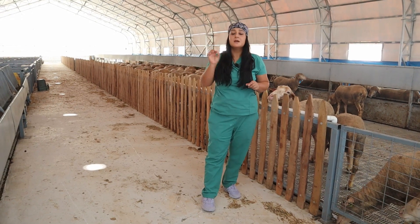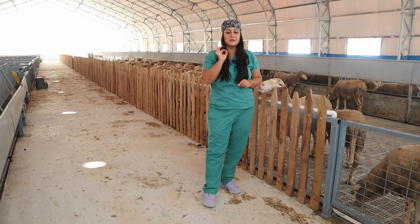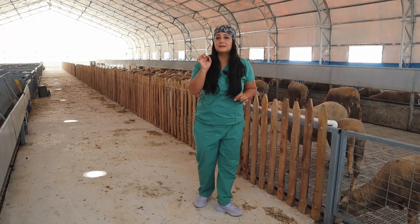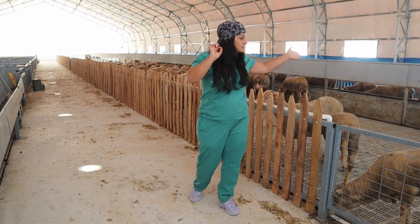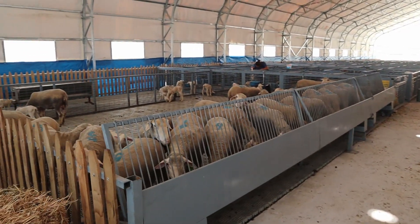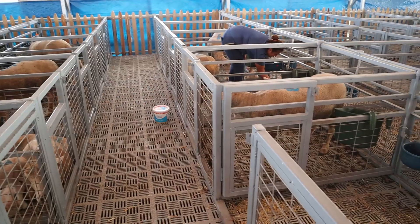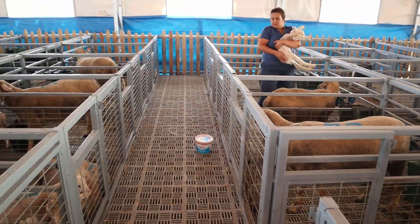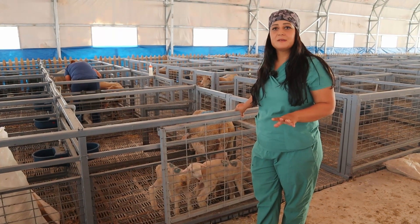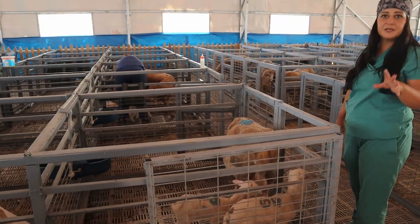1000 metrekarelik çadırımızdayız. Burası 250 baş kapasiteli bir doğumhanemiz arkadaşlar. Burasının altı ızgara sistemiyle kaplı ve yemleme sistemi ise otomatik yemlik bantlarımızla sağlanıyor. Sol tarafımızda gebe hayvanlarımız var, sağ tarafımızda ise kuzulu koyunlarımız var. İleriye ilerlediğimizde ise tekli tekli bölmelerimiz var arkadaşlar.